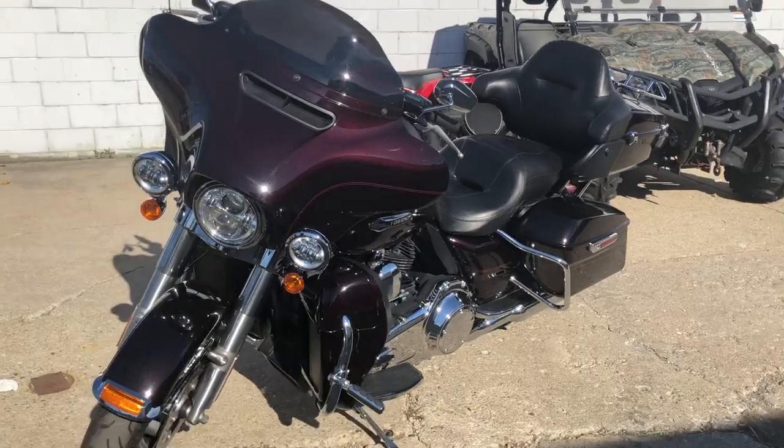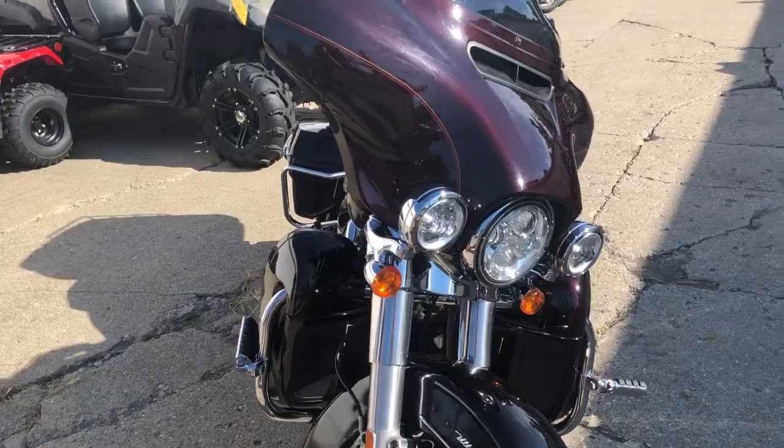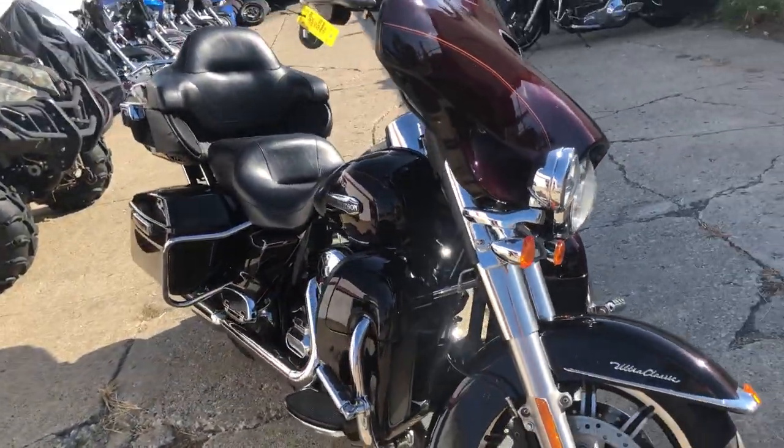You can buy with confidence. Give us a call at 810-648-9500. Get financed today and ride today.